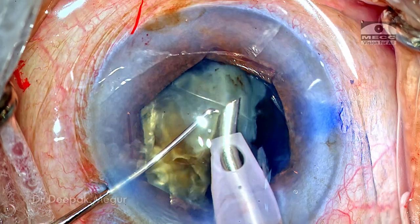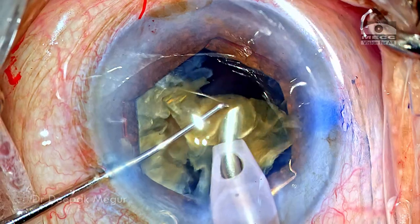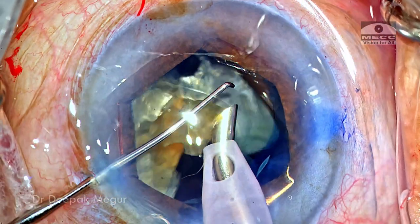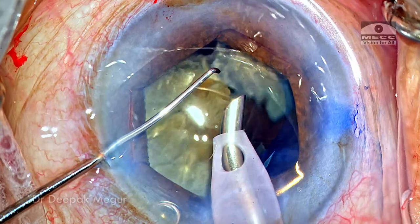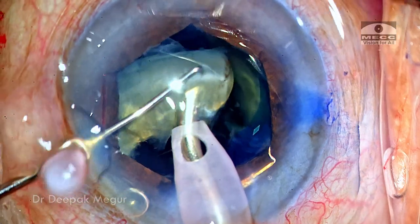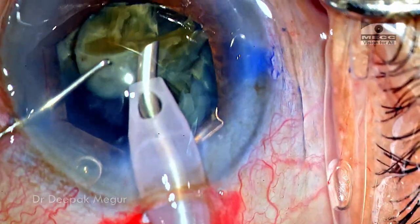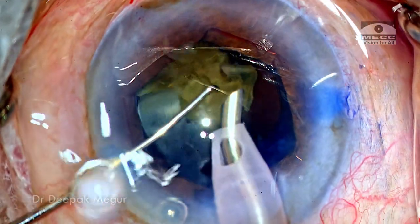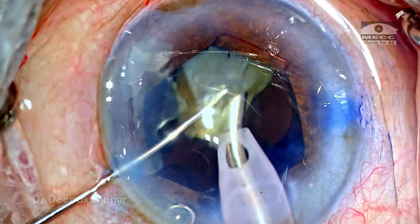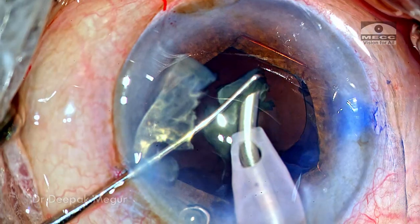The second instrument is always held above to prevent fragments from flying around. There are moments where emulsification happens at a very rapid pace, and that is when some fragments just fly away and hit the endothelium. The moment I realize this, I go back to being a little bit slow — I take the foot off the foot pedal slightly so that the energy delivered is lesser. Even though it takes more time, it's going to be much more controlled. The final piece was taken care of.